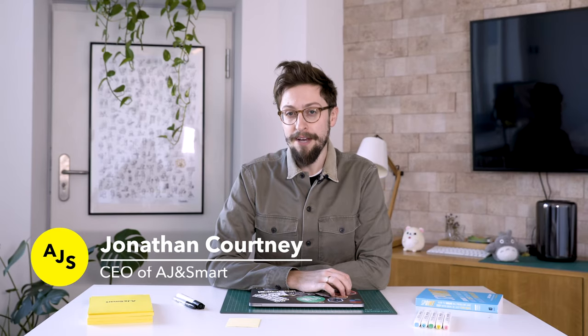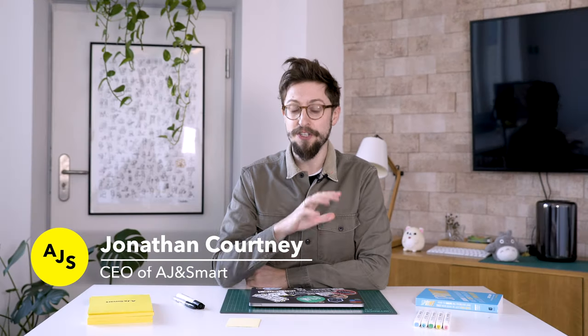Hey everyone, in this video I'm gonna give you a definition of innovation, break it down into very non-fluffy language to show you exactly what innovation is and how you can apply it to your business or your clients in 2020.